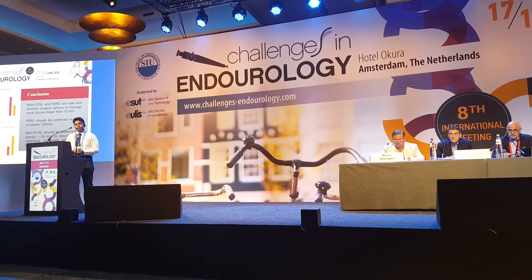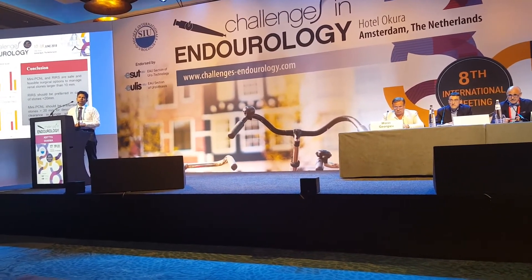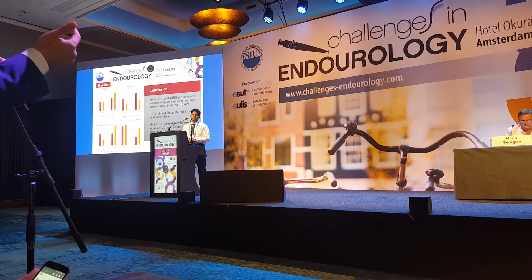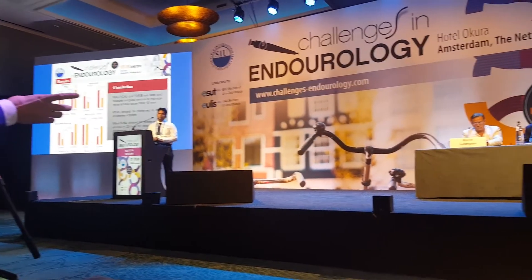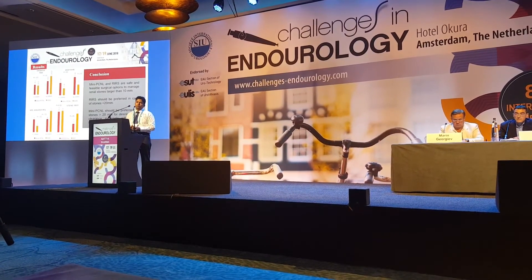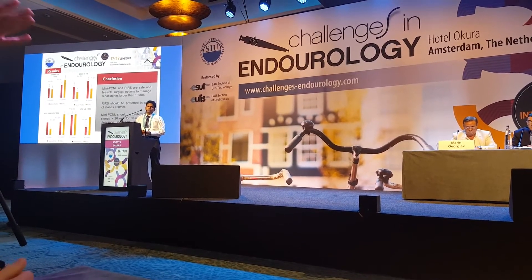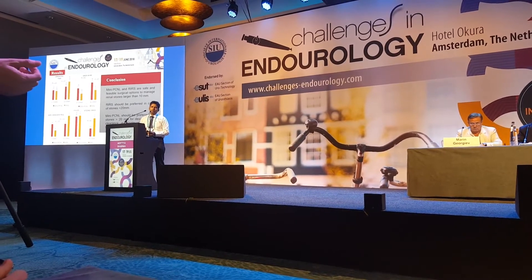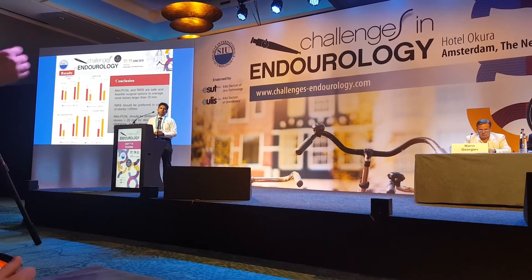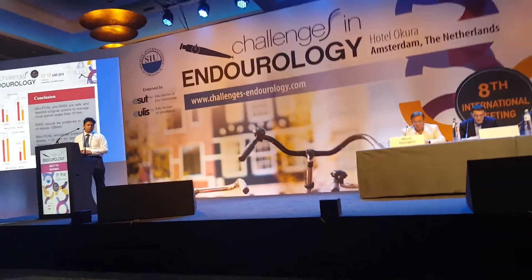My second question concerns the statistical power of your study. Can we draw conclusions based on p-values and percentages from subgroups of around 20 patients? Did you perform a power calculation? I would be reluctant to draw these conclusions. You cannot draw a specific conclusion from a group of only 20 patients — that is very little. Did you verify the power of the study?